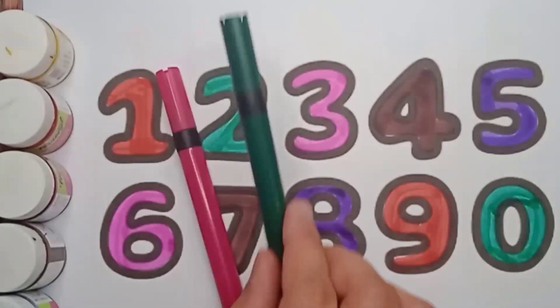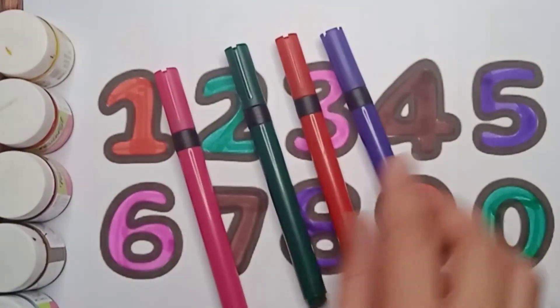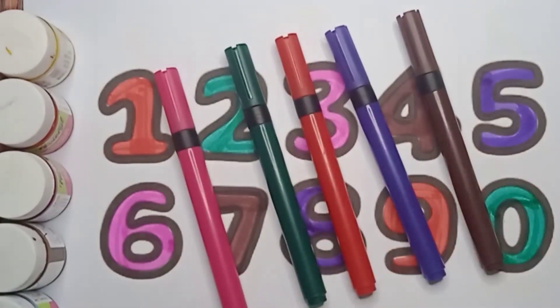Pink color. Green color. Red color. Violet color. And brown color.